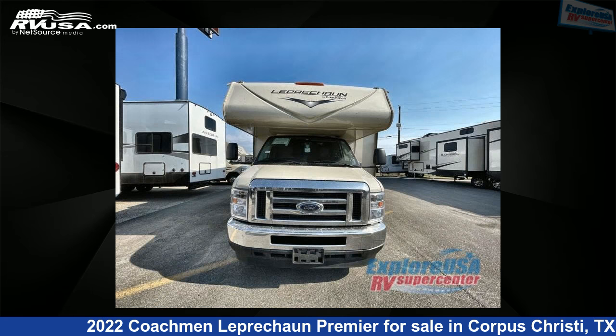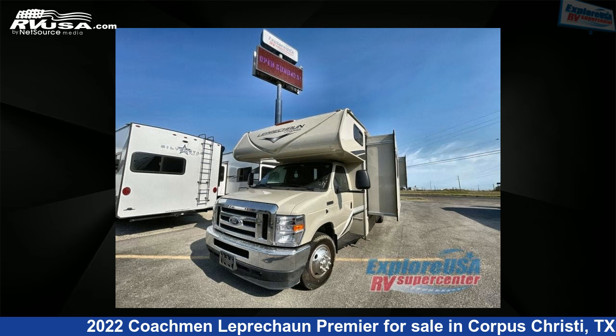This new Coachmen is 27 feet 0 inches in length and features two slide-outs, sleeps eight, and 50 gallons fresh water capacity.